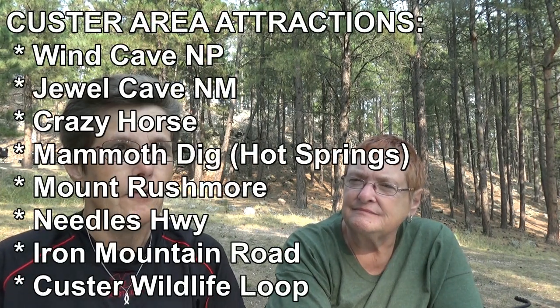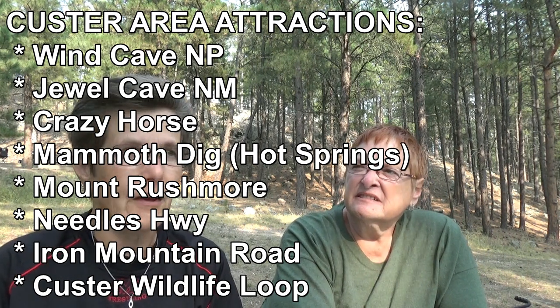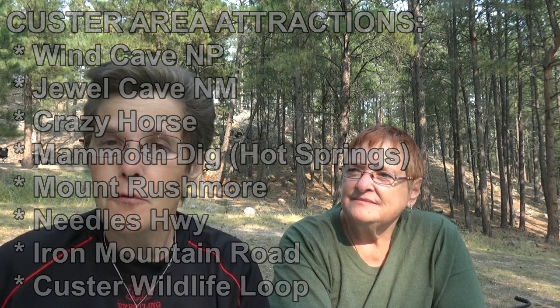We decided there's so much to see and do in this area that we'd spend six nights. Since we're at Center Lake, we thought we'd take one day to fish. That requires a South Dakota fishing license — it's $20 for one day. Interestingly, it's cheaper to do three one-day fishing licenses than one three-day license, so keep that in mind if you're interested.